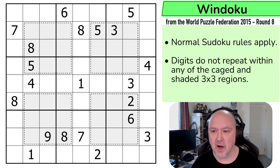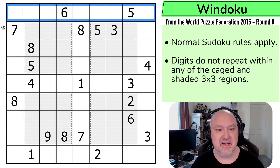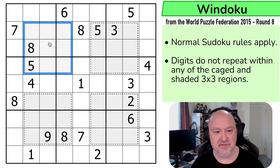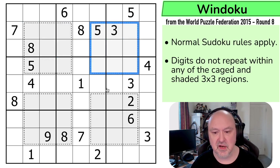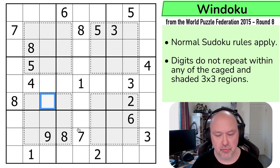So what are the rules? Normal Sudoku rules apply. So in every box, in every row, and in every column, the digits one to nine must be placed without repetition. We also cannot repeat digits in any of these caged or shaded three by three regions. So we cannot repeat digits in here, or in this region, or in this region.